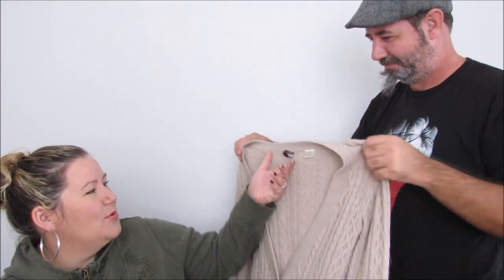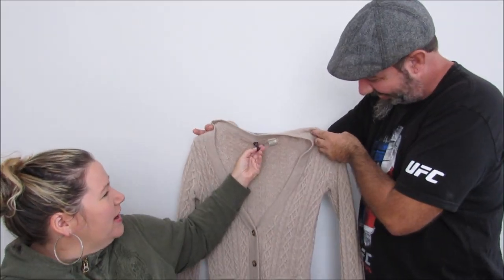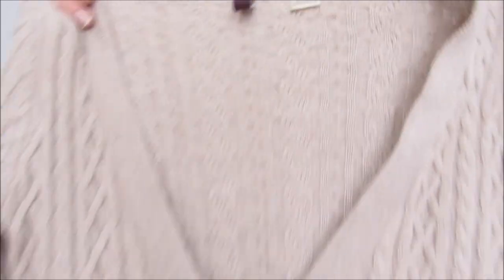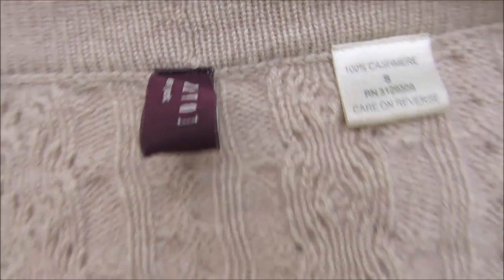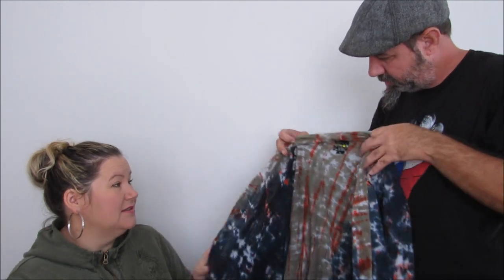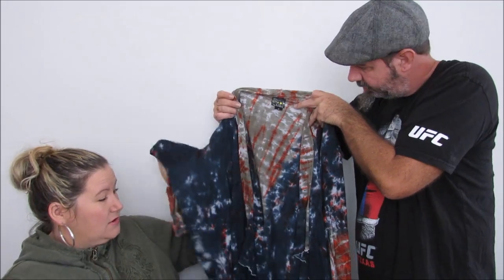I look for grandpa sweaters — oh but this is a women's. So: 100% cashmere, cable knit. It has some fuzzies on it that we'll take a shaver over, or I'll just say it has some fuzzies and list it a little cheaper. Then there's Citron — this is a 3X — a tie-dye cardigan, super nice. And a size 3X is better for selling.